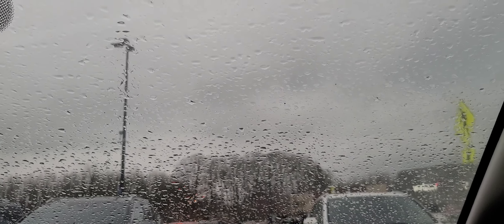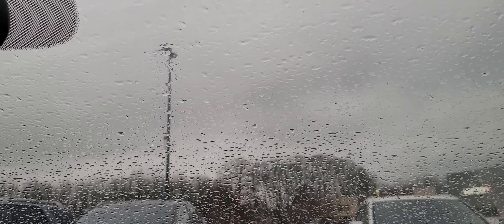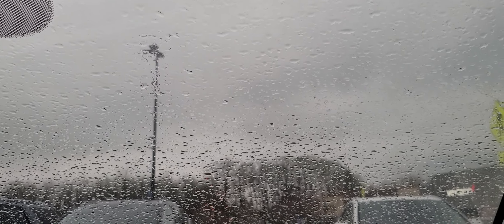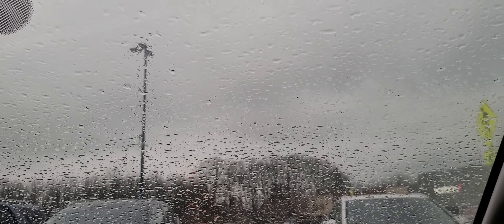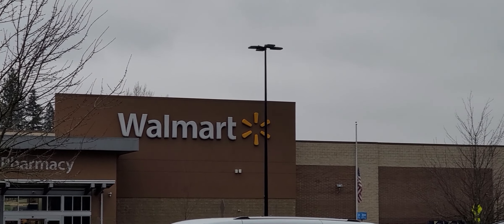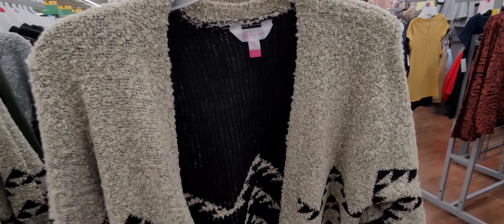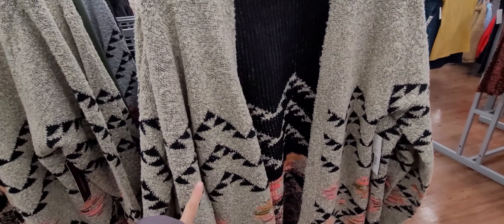Alright guys, you can see how it's pouring now — it's freezing rain. It literally just started raining when I was in the car, but let's get going. Walmart, here we come! Alright, I'm at Walmart now.